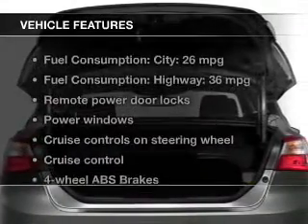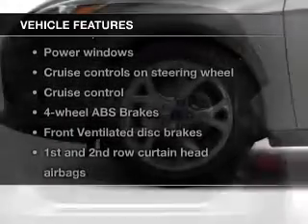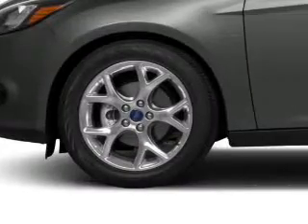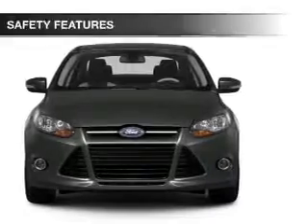The features include Ford Sync, digital audio input, aluminum rims, a tilt and telescopic steering wheel, cruise control, keyless entry, a trip computer, an MP3 player, privacy glass, and air conditioning.